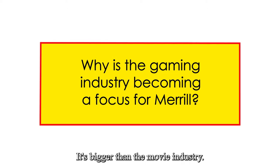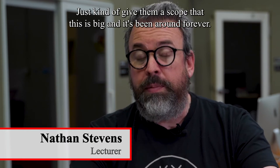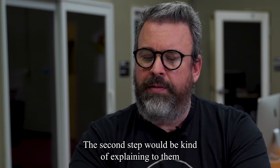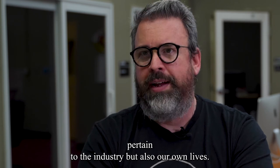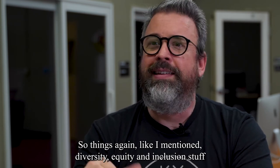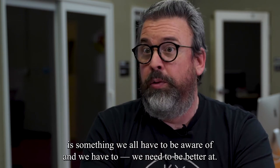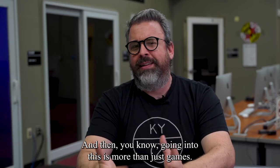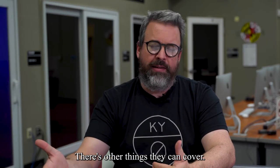It's bigger than the movie industry — it makes more money than movies do. That's the first step: give them a scope of this is big and it's been around forever. The second step is explaining the serious issues that pertain not only to the industry but also to our own lives — things like DEI, which is something we all have to be aware of and need to be better at — and then going into how this is more than just games, there are other things they can cover.